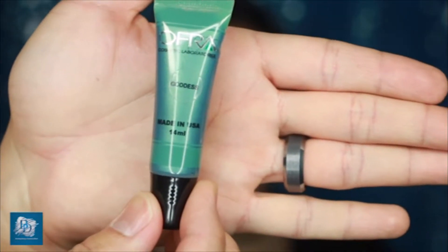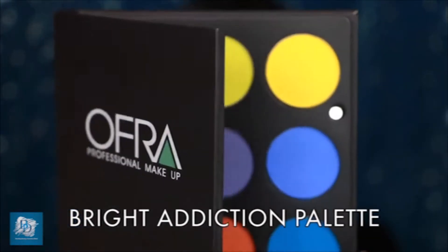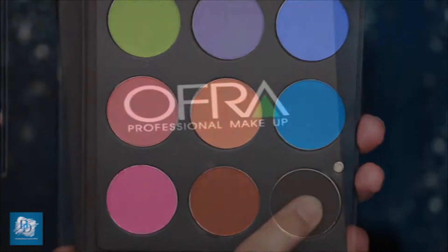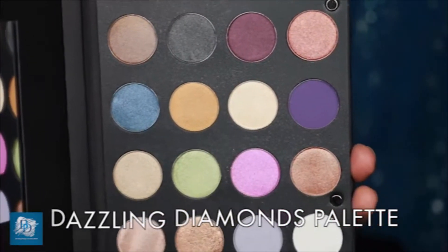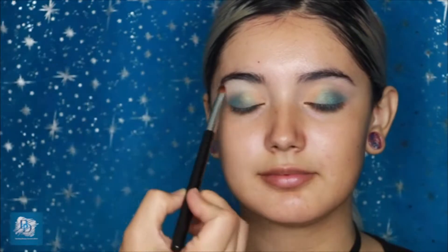Next I'm going in with Goddess, the gorgeous teal green shade, because this spring tutorial eye is going to be very vibrant. I love how these layer on top of each other. Now let's get into these amazing new palettes from Ofra — one of my favorite palettes I've ever had in my collection. I love the matte shades, and the other palette offers a mix of shimmers, satins, and mattes to add so many different looks to your collection.